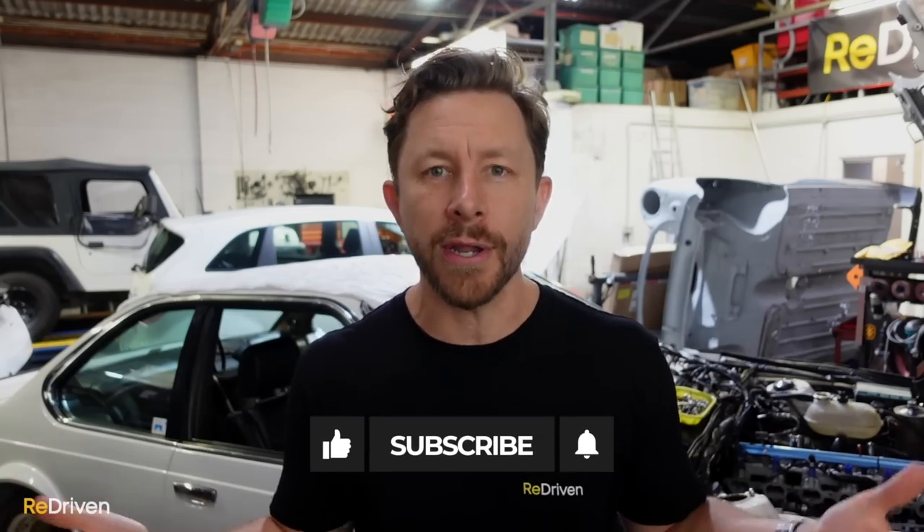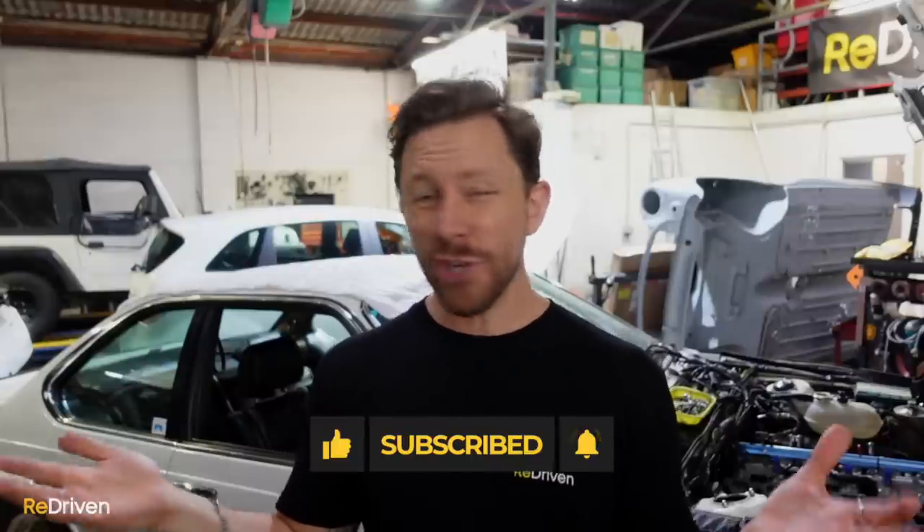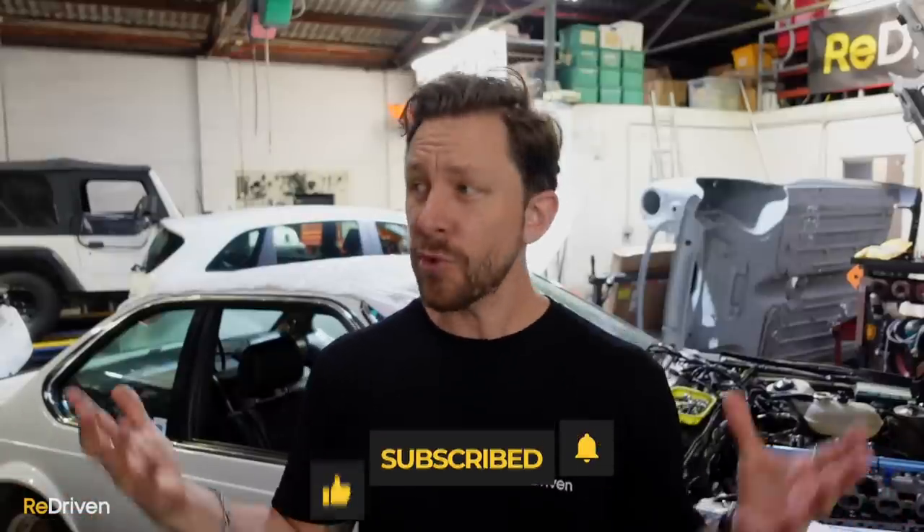Now we still have a couple more episodes of this iconic but affordable series to go, and we want to know — what do you guys think should make up parts four and five? Let us know in those comments. Also, while you're at it, can you hit those like, subscribe, and bell buttons if you're enjoying our videos, and please share ReDriven as much as you can, because the more that you share ReDriven, the more of these videos we can make — and hopefully that's a good thing. See you next time.